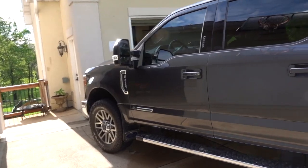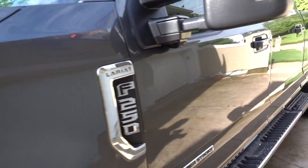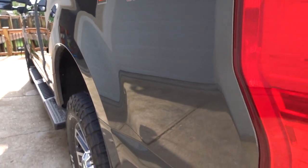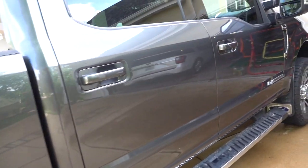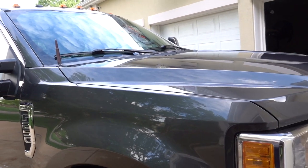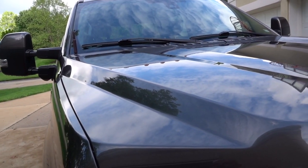Number one thing I like: Ford does a great job with paint. I do have a ceramic coat on this truck — I have another video on that. The paint is amazing and really tough. It's got a mirror-like finish. Part of that is the ceramic coat, which I highly recommend, but Ford just knows what they're doing with paint. In St. Louis we have a lot of limestone and it's really common to get broken windshields and stone chips like crazy on the hood — and this hood is nearly perfect after 68,000 miles.